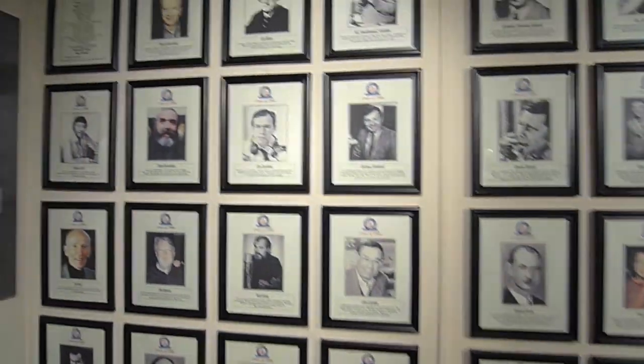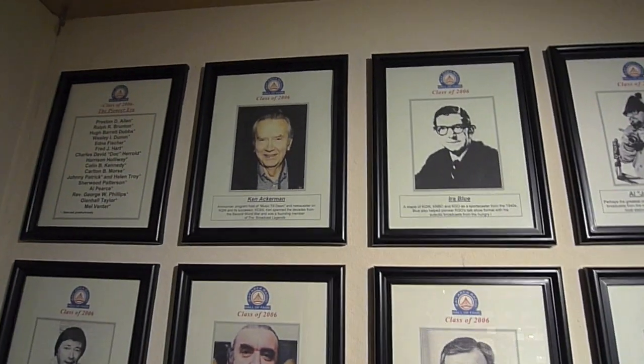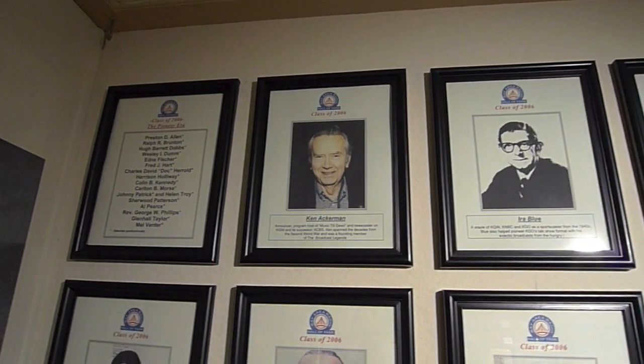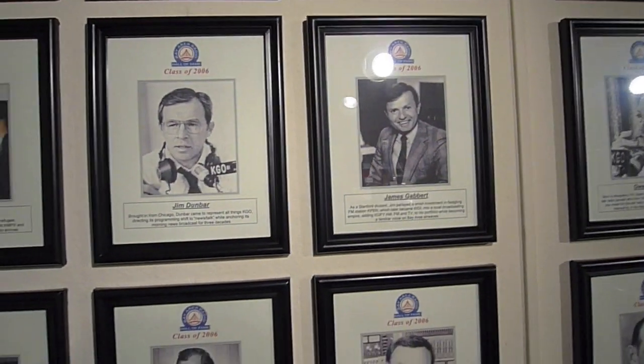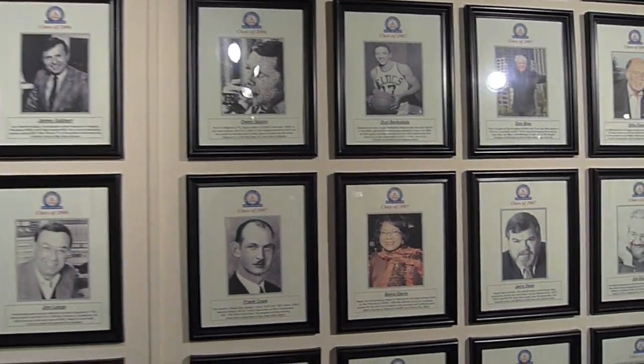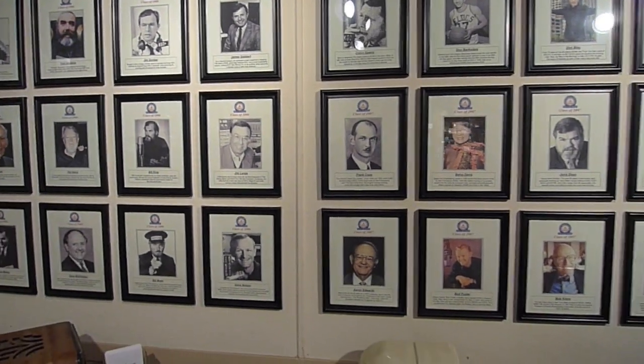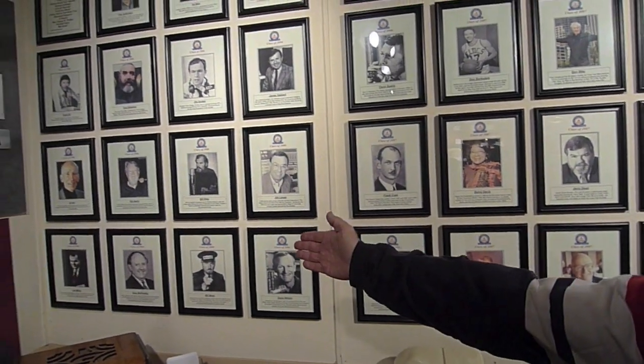The Hall of Fame was started in 2006 by David Jackson and the Bay Area Radio Museum. This is the beginning of our 2006 class, starting with Ken Ackerman. We have such famous and infamous people in here as Bill King, Jim Lang, Jim Gabbard, Jim Eason, Ron Lyons, and our dear friend Aaron Edwards, who we just lost recently, and our dear friend Dave McElhatton that we lost.